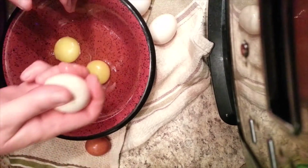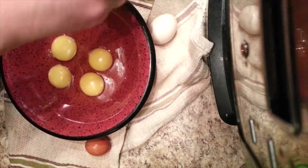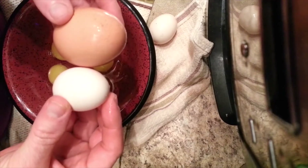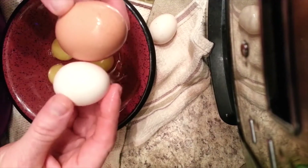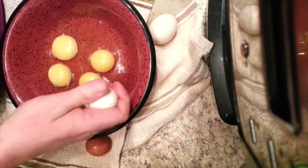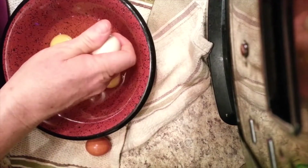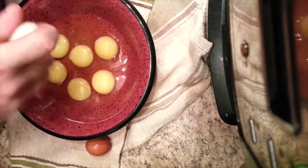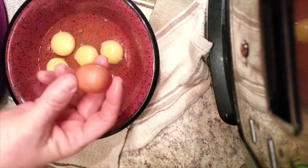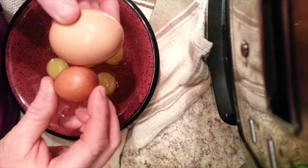The chicken that lays this little egg, which is about half the size of a regular egg — maybe a third of the size — she is a tiny chicken. And these are her eggs. This one is way smaller.